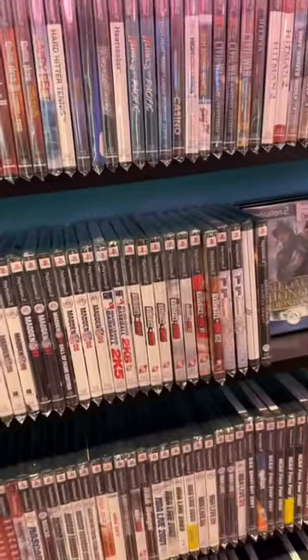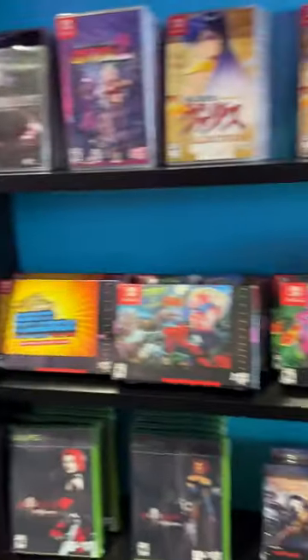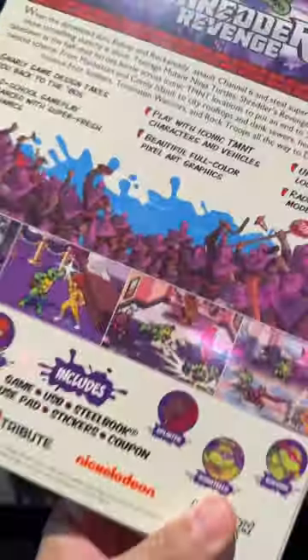I was completely overwhelmed by all the PS1, 2, and 3 games they have on shelves. It's just always good to see all this physical media in store. They had this pretty cool Turtles: Shredder's Revenge Collector's Edition — this is just really nice to see.